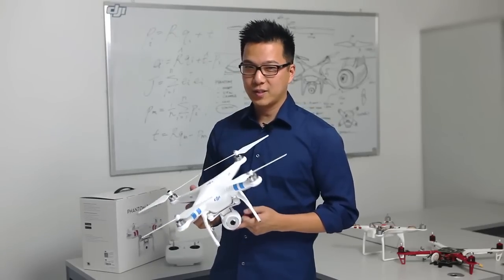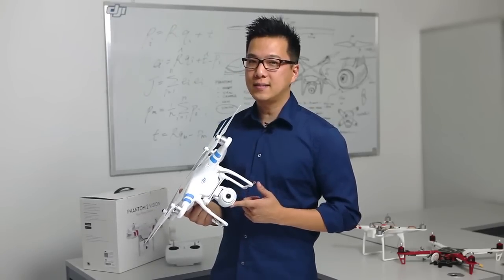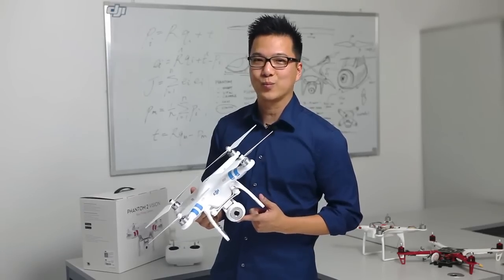We here at DJI have put a lot of energy into the Phantom 2 Vision. We hope you can use this fun and easy-to-use flying camera to change the way you capture your next memories.